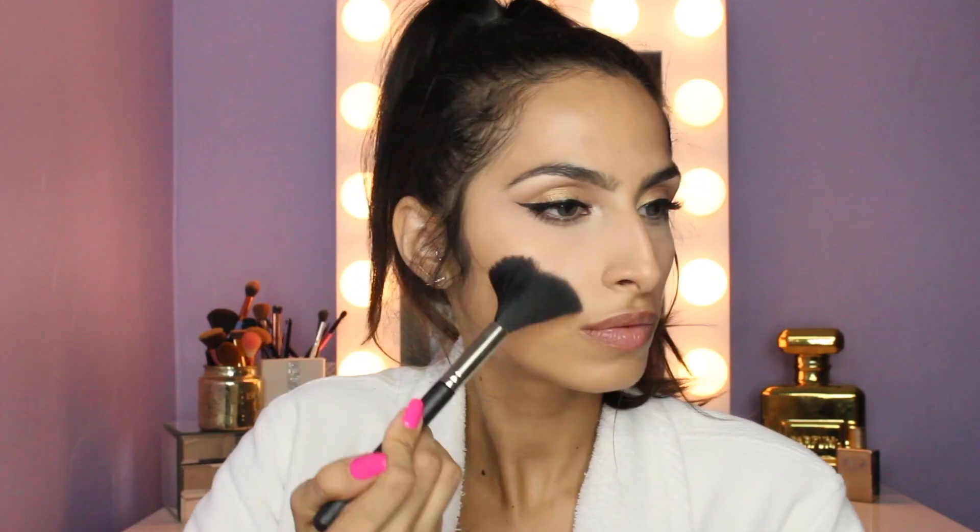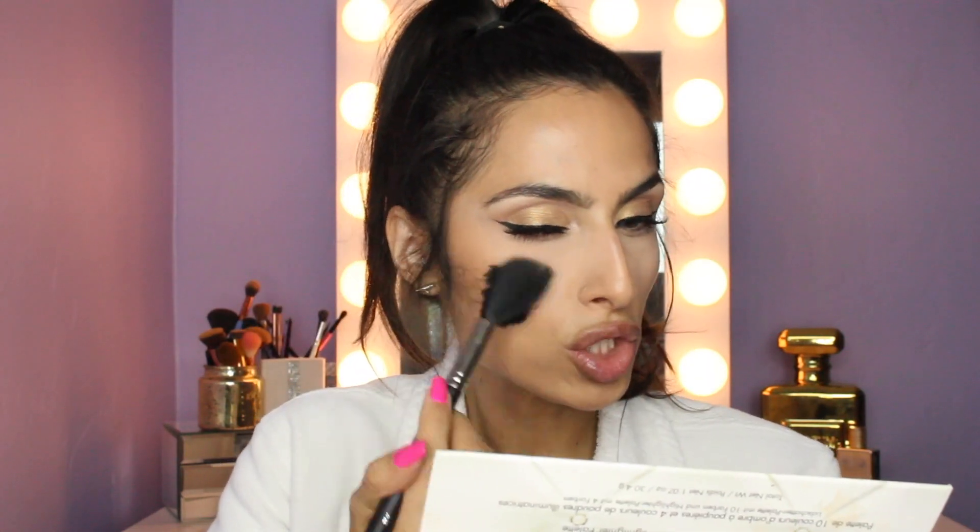Adding some more mascara to make things a little more dramatic. I'm also doing my bottom lashes, just on the outer edges of the eye. Then I'm going in with my Too Faced Chocolate bronzer just to start warming up the face a little bit. This bronzer smells so good — it makes you want chocolate milk every time you open it. It's delicious.